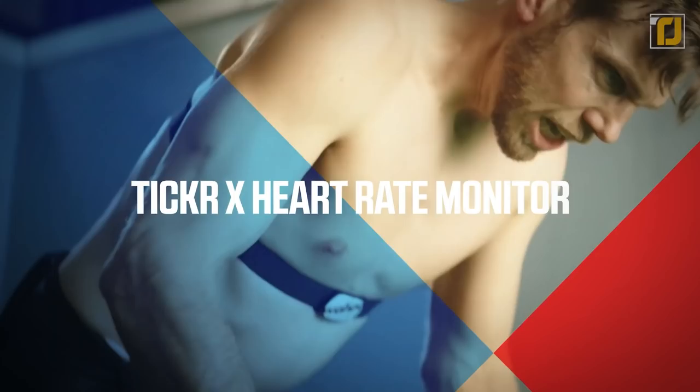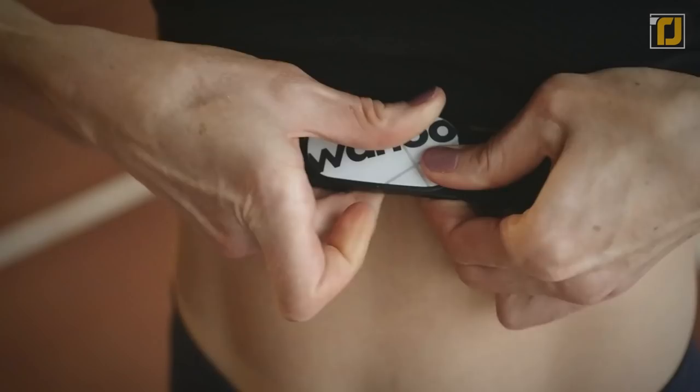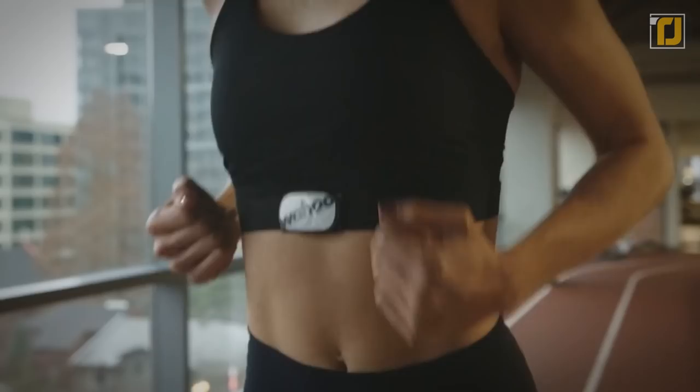Wahoo Ticker X is a powerful training aid, and it's designed to be as slim and light as possible, so you'll barely notice it's there once you strap it on. The strap has been redesigned to give you a tighter fit, which helps the heart rate monitor work more efficiently and accurately. The sensor is the slimmest on the market and is integrated into the strap itself for further ease of use. The Ticker X has up to 50 hours of onboard memory for data collection, including monitoring and stats for heart rate and calories burned, letting you train without the need for bulky devices.